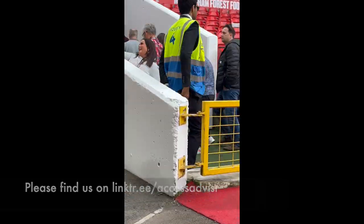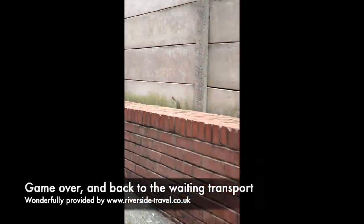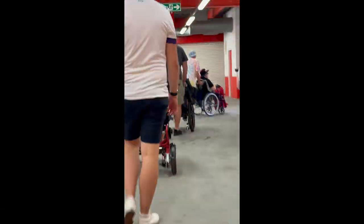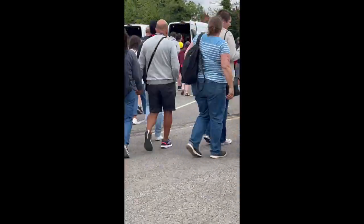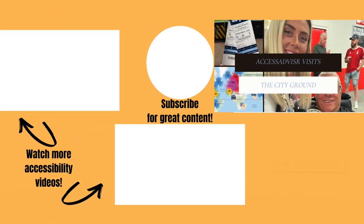If you like what we're doing, please give the like button a smash and also please subscribe. We'll have plenty of other videos coming up throughout the season and throughout the year — not just football, but different places we're going to. Hopefully keep watching, please join us on our adventures, and you can find out whether it's accessible for you. Until the next time, bye for now!